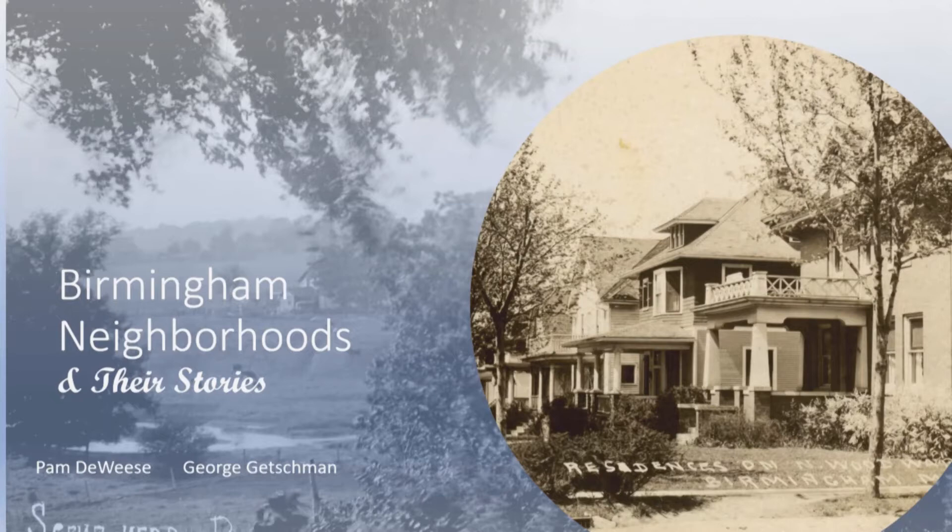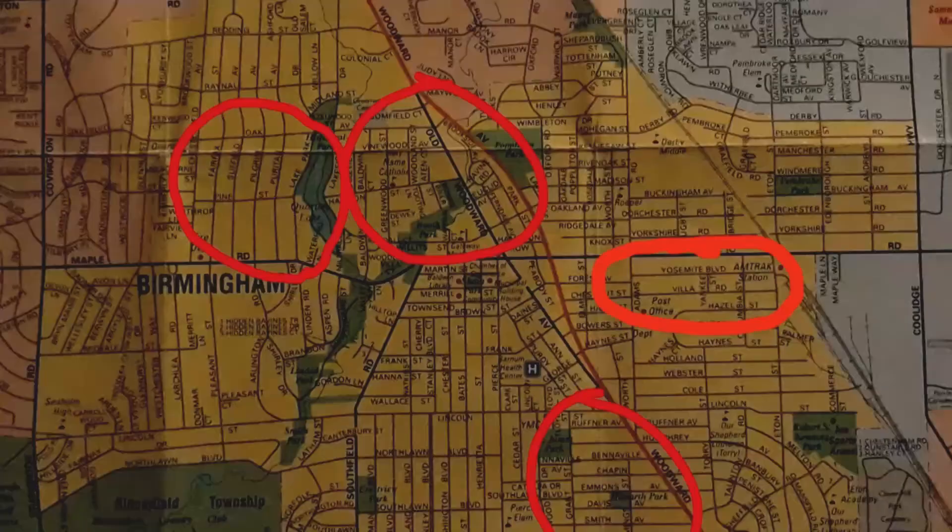Thank you all for coming tonight. This lecture is about some of Birmingham's earliest neighborhoods and the development of Birmingham as we know it. My name is George Getchman, a member of the board of the Friends of the Birmingham Museum. Our function is to support the museum through programming, manual labor, and anything else needed. Pam DeWeese will be doing the second half of the program; she is a member of the Baldwin Library board, and we have worked together for a number of years.